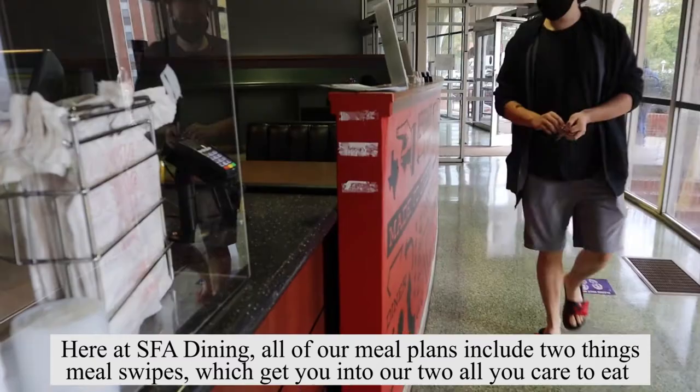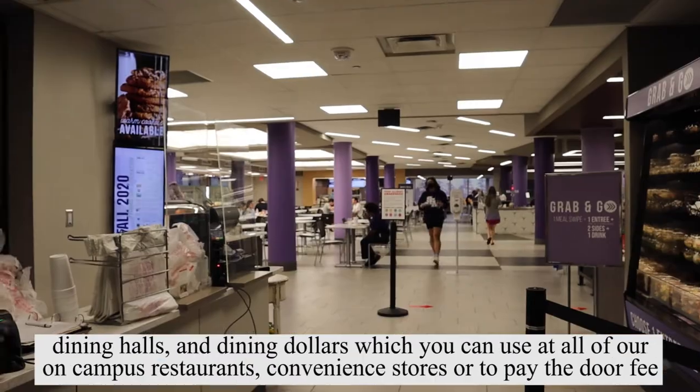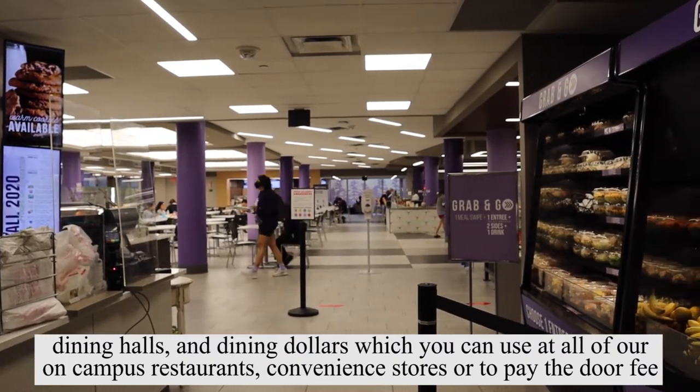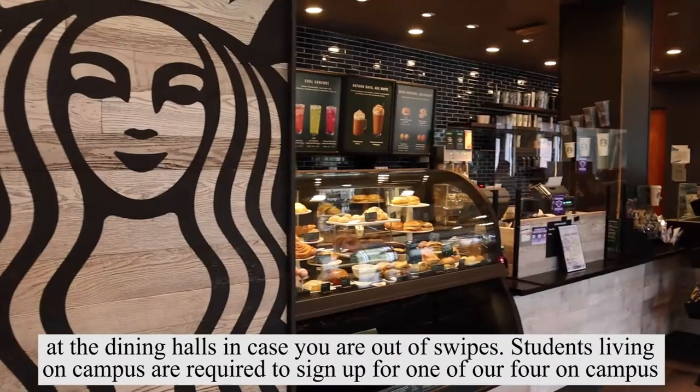Here at SFA Dining, all of our meal plans include two things: meal swipes, which get you into our two all-you-care-to-eat dining halls, and dining dollars, which you can use at all of our on-campus restaurants, convenience stores, or to pay the door fee at the dining halls in case you're out of swipes.